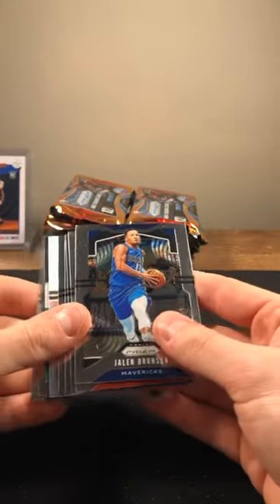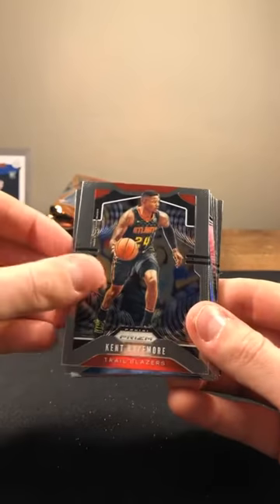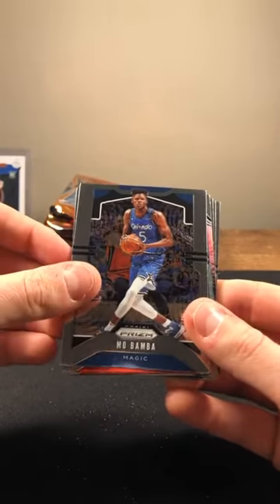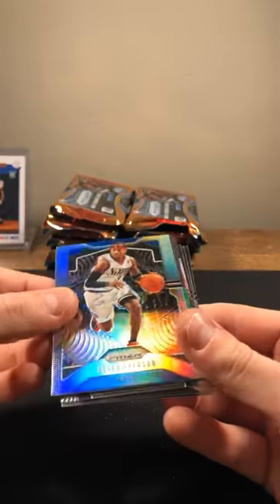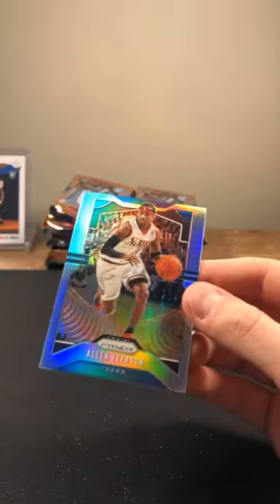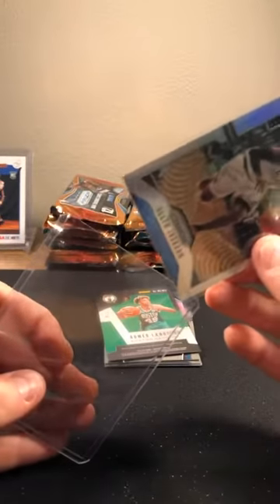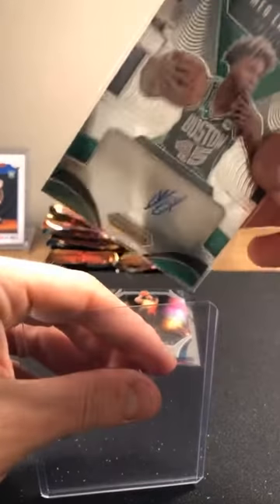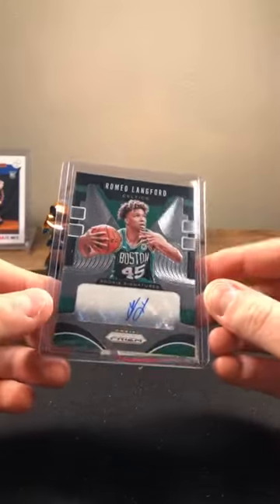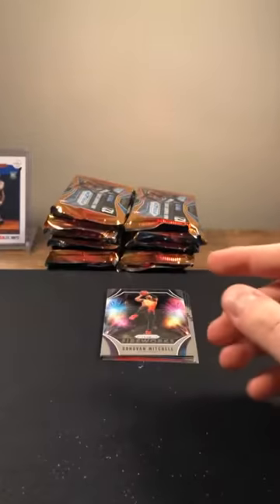Let's see what we got — see a silver in here at least. Jalen Brunson, Kent Bazemore, Mo Bamba, Clyde Drexler, James Harden. AI silver — nice! Allen Iverson silver. I think we might have another Celtics hit — Romeo Langford. It is! Second Celtics hit, doubling up on Lankford here. Second Lankford hit. Donovan Mitchell, Nick Claxton, RJ Barrett base rookie.